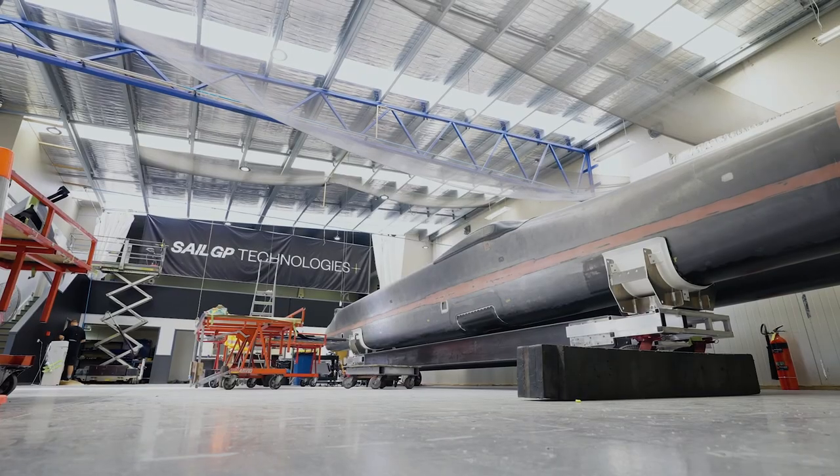It's a relatively compressed schedule to do all of this — a full electronic refit, a hydraulic refit, all new componentry and parts — and get it down to Lyttelton ready for sailing.